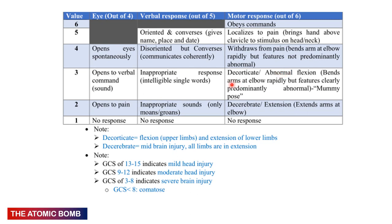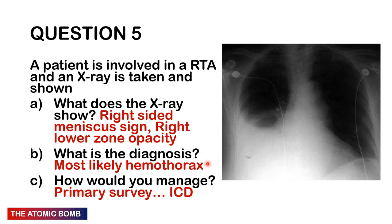Motor response continued: 3 = decorticate posturing — the 'mummy position' with arms flexed at elbows, crossed over the chest; 2 = decerebrate posturing with arms and legs extended; 1 = no response. GCS is used especially for head injury: 13–15 = mild head injury; 9–12 = moderate head injury; 3–8 = severe brain injury. Anyone with a GCS less than 8 is comatose.